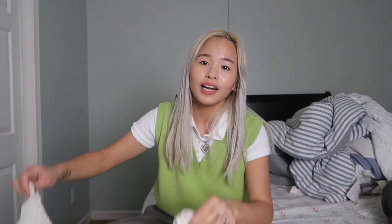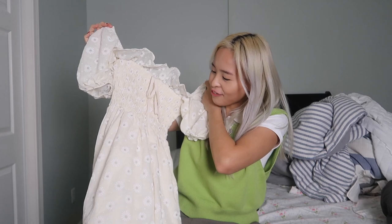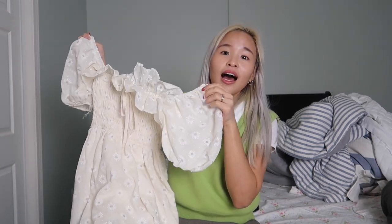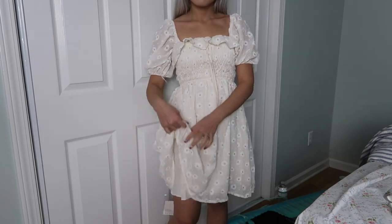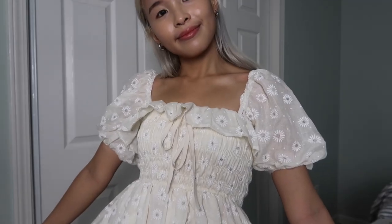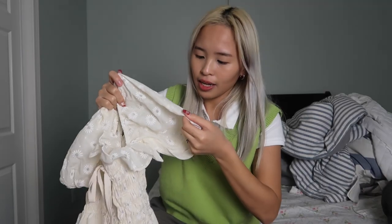Moving on, I got dresses — I got three dresses. The first dress that I got is just this dress. It looks so cute and so dainty and feminine. I love the puffy sleeves — it just looks so pretty. I love the ruffles and everything. I love how it's elastic at the waist — it makes your body look good and it flares out at the bottom. The flowers are not embroidered but they're kind of printed. I got a size small for this.